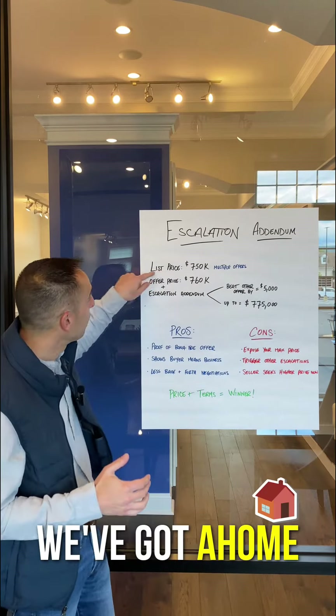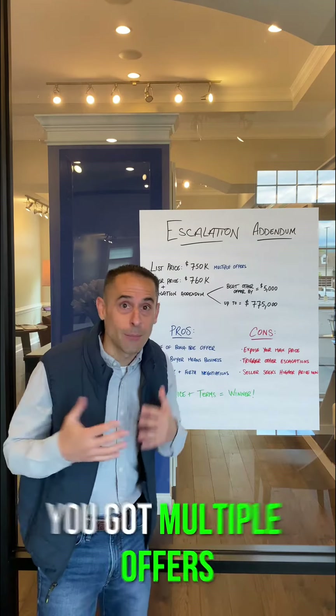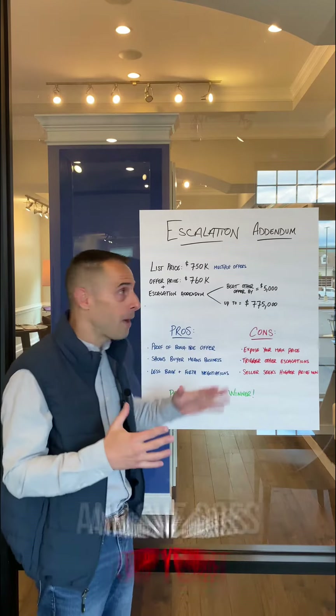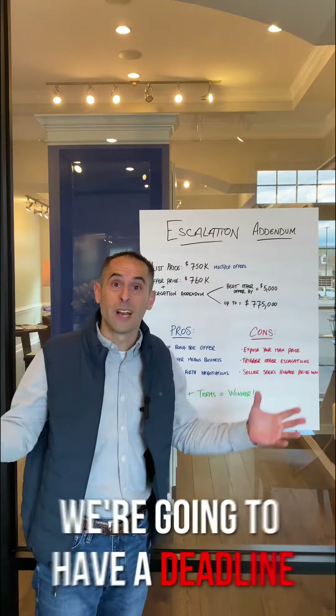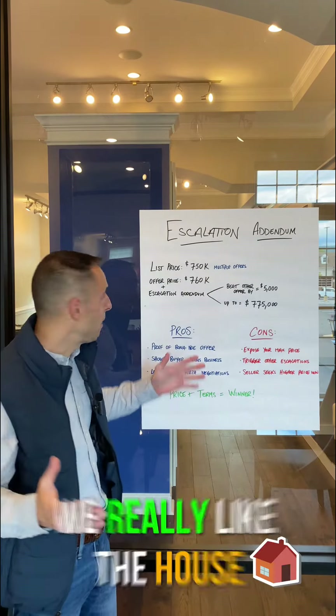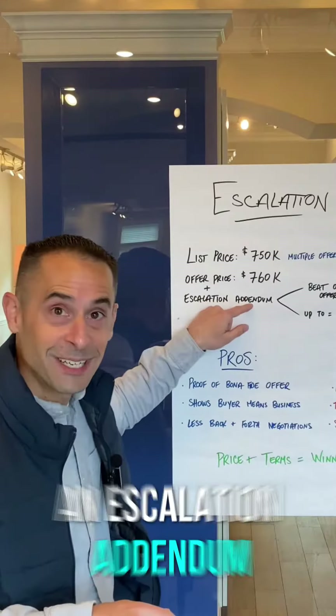We've got a home that's listed for $750,000. We call the listing agent and say, hey, what's going on? You got multiple offers? How can I help? What are the sellers looking for? And she goes, hell yeah, we've got multiple offers on this property. I recommend you put your best foot forward. We're going to have a deadline Monday at 5 PM. So we go, okay, we literally like the house. We're going to offer $10,000 over list price, plus we're going to add an escalation addendum.